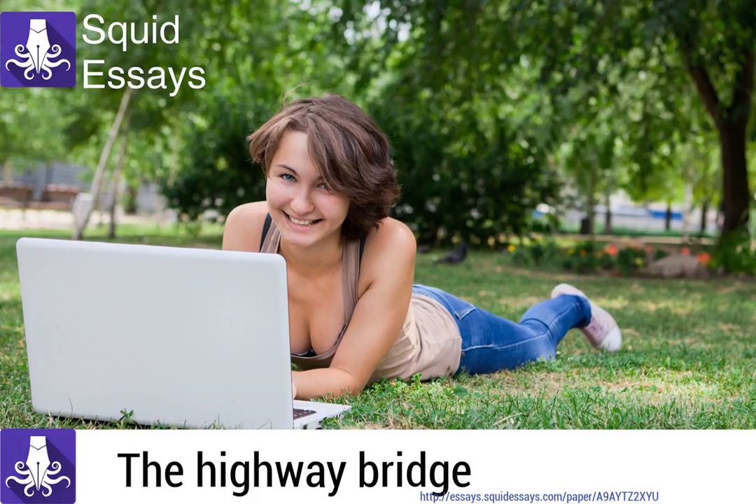Welcome to Squid Essays, inking your academic pen. My name is Julie and I will be your instructor as we read through the highway bridge. The article source is embedded in the video description below. Feel free to read along. Please note that you can get a custom, plagiarism-free essay for as little as $10 a page at Squid Essays.